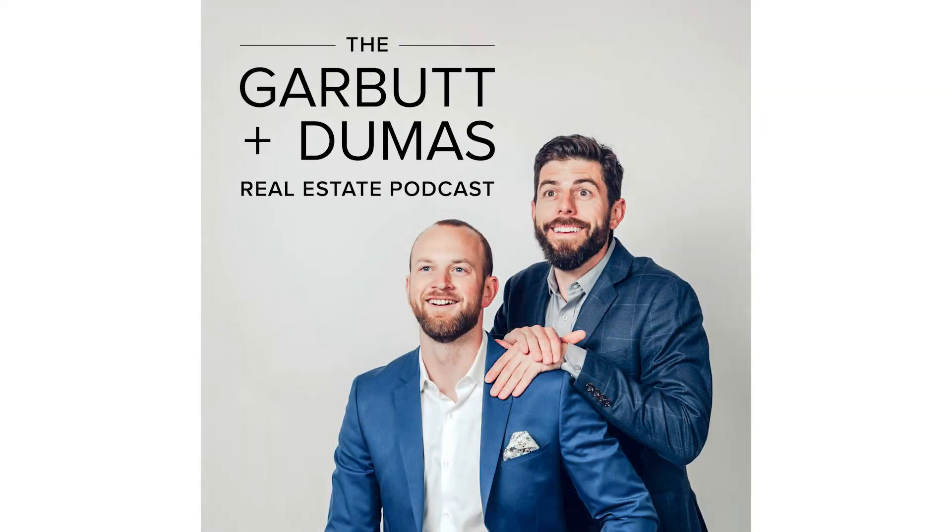Hi everyone, I'm James Garbutt. And I'm Denny Dumas. And this is the Garbutt Dumas Real Estate Podcast.